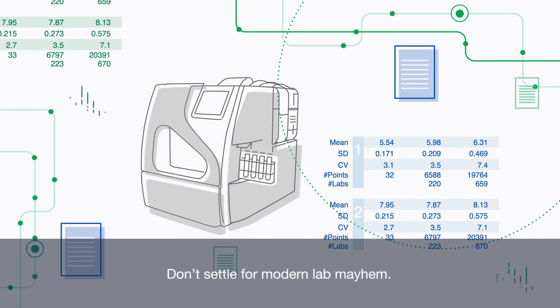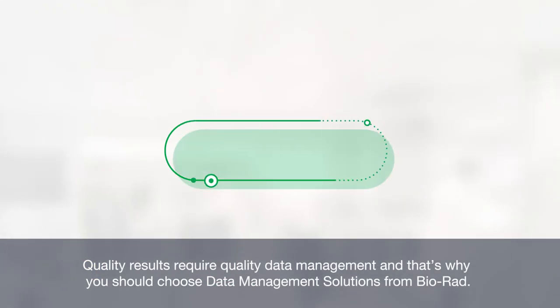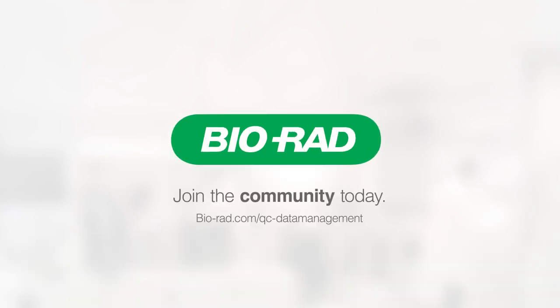Don't settle for modern lab mayhem. Quality results require quality data management, and that's why you should choose data management solutions from BioRat. Join the community today.